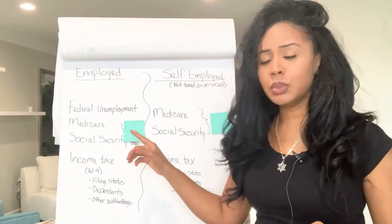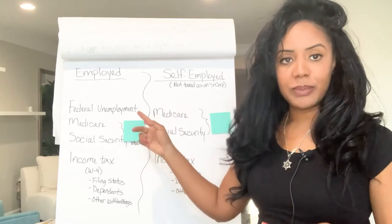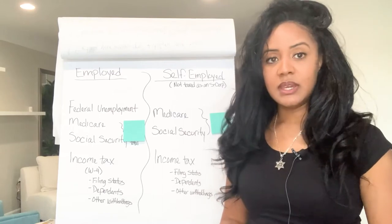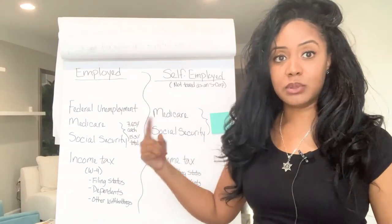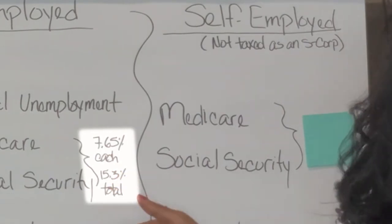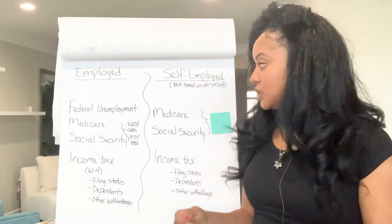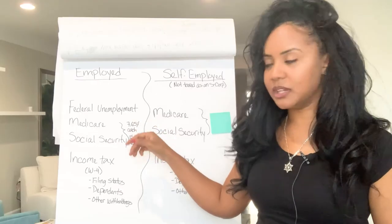So there's federal unemployment — not going to talk too much about that because when you're self-employed, you don't pay that. But then there is what's called Medicare and Social Security. When you are employed by someone else, they actually split the cost with you. Both the employee and the employer each pay 7.65%, and the total is 15.3%. So the government gets 15.3%, but the tax burden is shared between the employer and the employee. Medicare and Social Security go together.